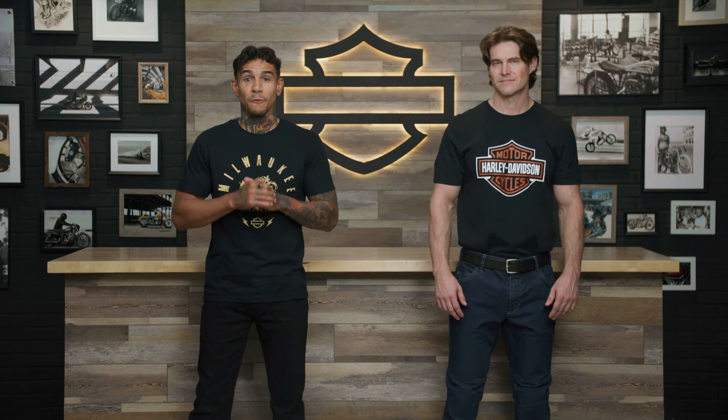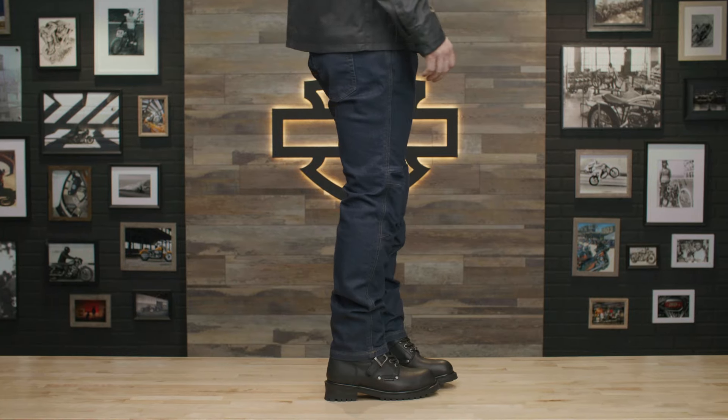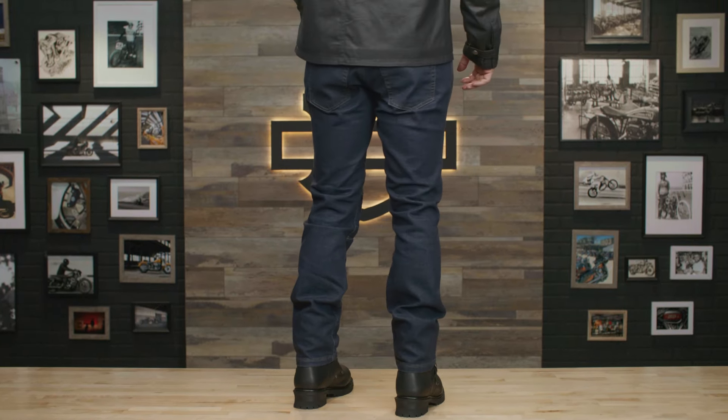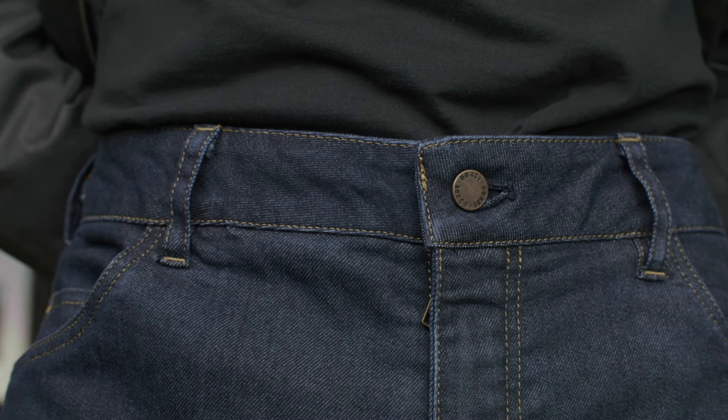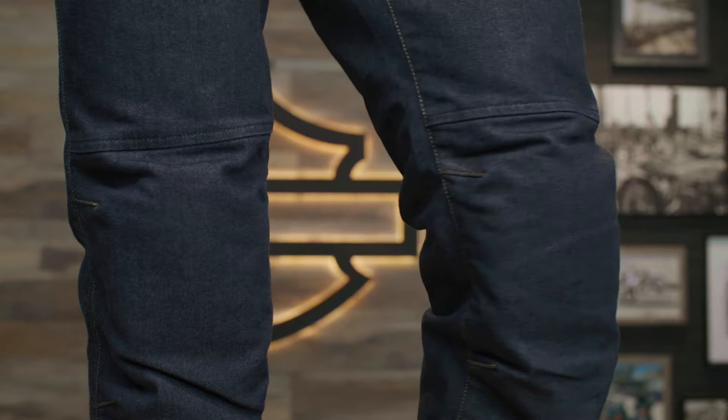The Voyage pants are built for long wearing comfort in a pre-washed denim blend for enhanced softness. With a classic five pocket styling they not only look great but are also packed with functional features such as a zip front with metal button fly, pre-curved knees, and built-in RION armor at the hips and knees for increased protection.